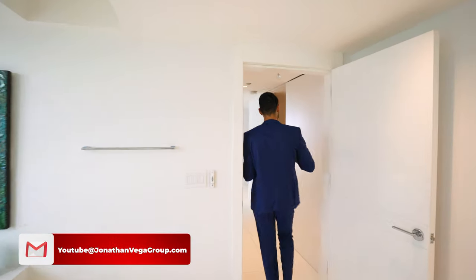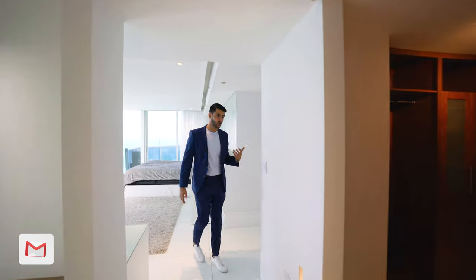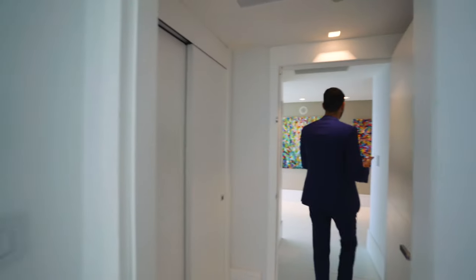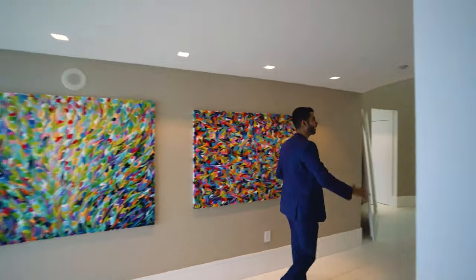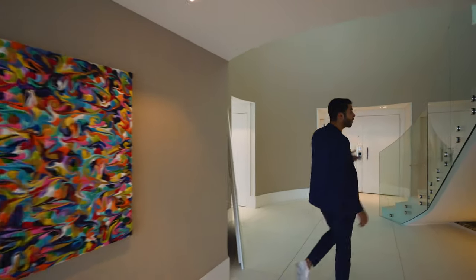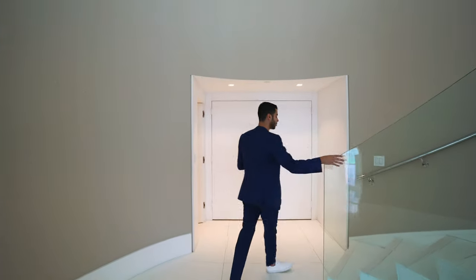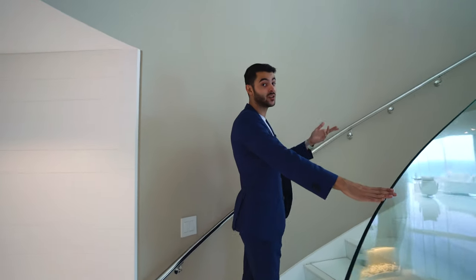We're finishing the primary suite and now we're going to take you to the staircase. I like to walk you through so you have a feel of the actual layout versus cutting and going to different places. We're back to the foyer entry, and we'll take you upstairs to show you the rest of the bedrooms plus the massive living space up there. Let's go.